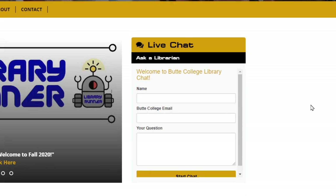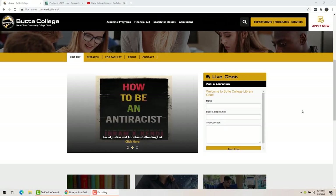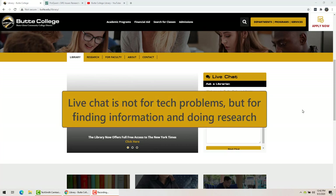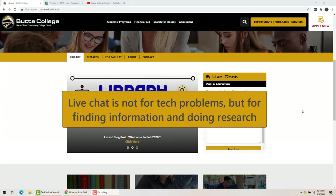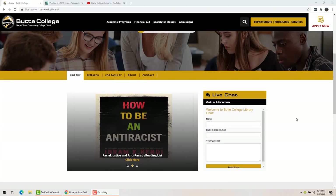Anytime you need some help figuring something out, you just put in your name and email address and ask a question. We have a whole co-op of librarians who answer the questions. It's not good for technical help things like if your ID isn't working and you can't log in, but it will be great for any kind of research question that you have.